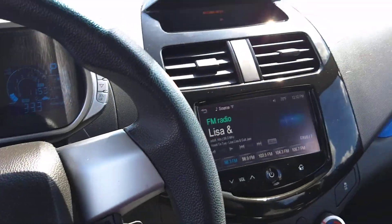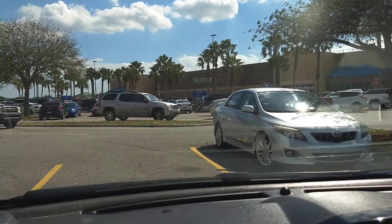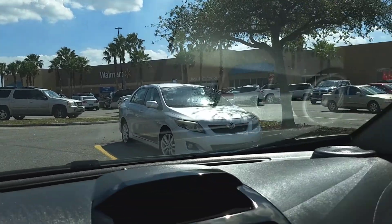I'm going to do a quick and dirty pickups video. I'm actually at Walmart in Lake Wales right now. So I bought a few things — totally random things too.